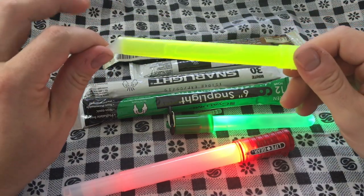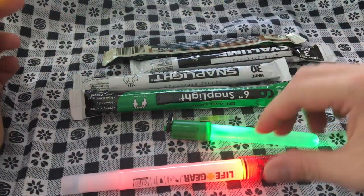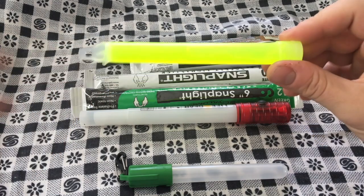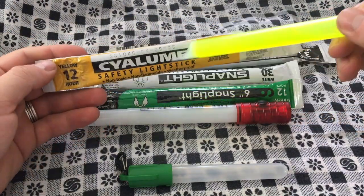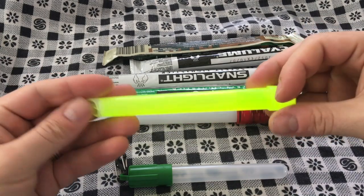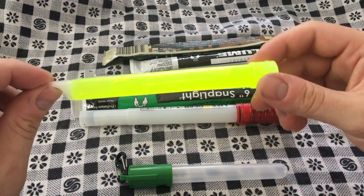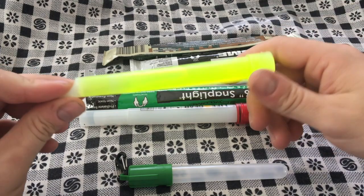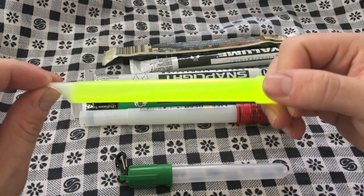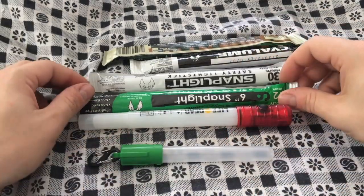I've got some mini ones too. So I'm going to do a quick talk about chem lights. This yellow one — yellowish-green packaging says it's yellow — came out of this package with an expiration date of September 2008, so it's right at nine years old. Still bright. I don't know if it'll last the full 12 hours, but I'm betting it'll be pretty close. I'll update in the description below.